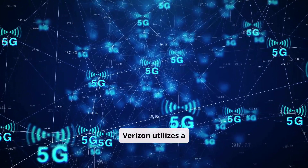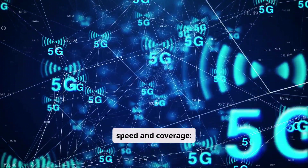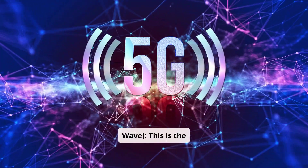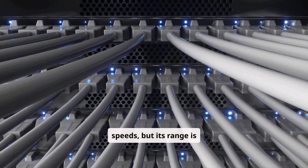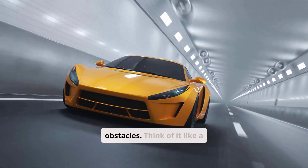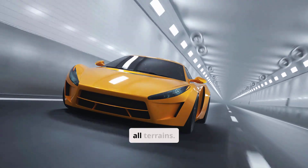Verizon utilizes a combination of 5G frequencies to provide a balance of speed and coverage. First, mmWave — millimeter wave — this is the super-fast, high-frequency 5G you often hear about. It can deliver gigabit speeds, but its range is limited and it struggles to penetrate walls and obstacles. Think of it like a sports car: incredibly fast, but not ideal for all terrains.